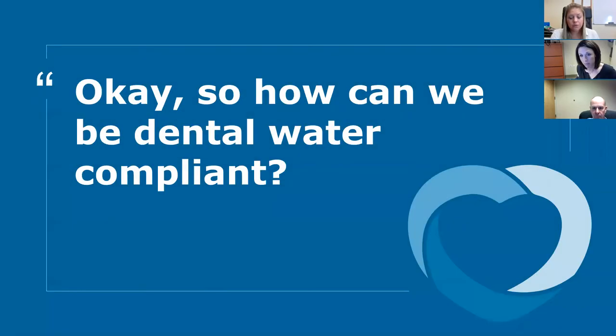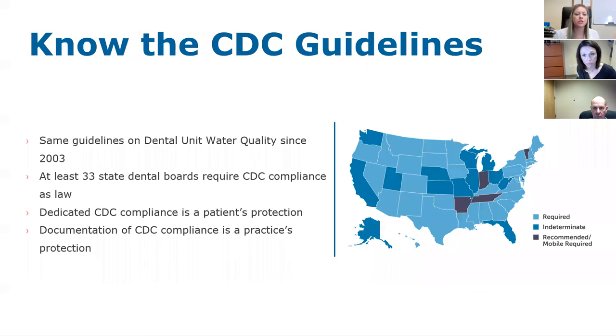Now let's talk about what we can do to be dental water compliant and provide safe water for patients. The most important thing is to know and understand the CDC guidelines. The CDC put out guidelines in 2003 to protect your patients from infections and to protect your practice. In the case of an infection, inspection, or audit, being CDC compliant is what's going to save your practice and your patients. At least 33 state dental boards right now have adopted the CDC guidelines as law.